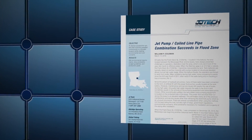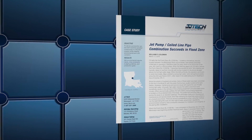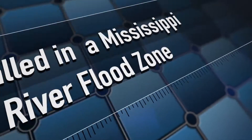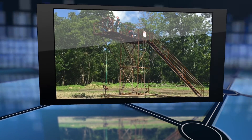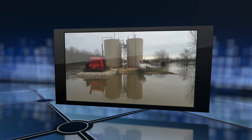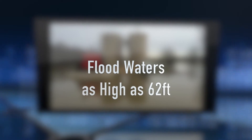JJ Tech just released a case study demonstrating the JJ Tech jet pump system installed in a Mississippi River flood zone, which can operate uninterrupted despite a flooded well site. The project is located in Concordia Parish, Louisiana, where floodwaters have reached as high as 62 feet.